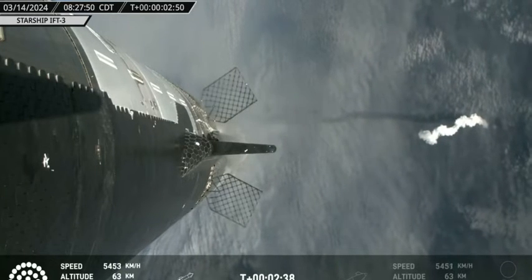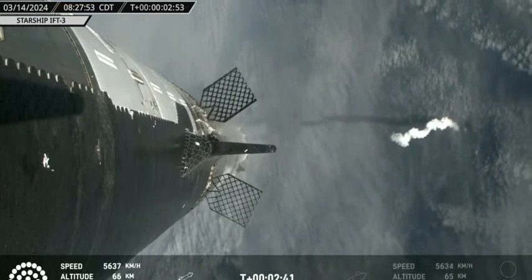Still getting some great tracking views as Starship moves among the clouds. About 20 seconds away from booster MECO — a couple seconds later we'll see hot staging. They cut away from onboard right before hot staging.